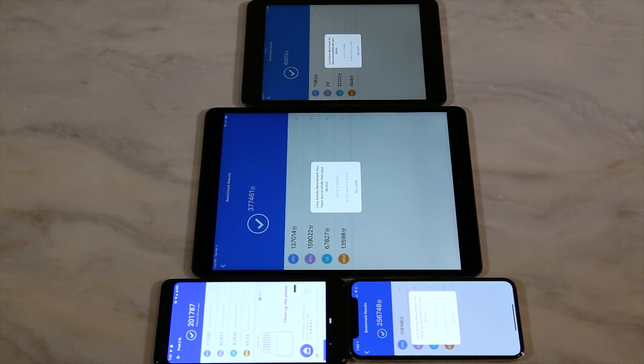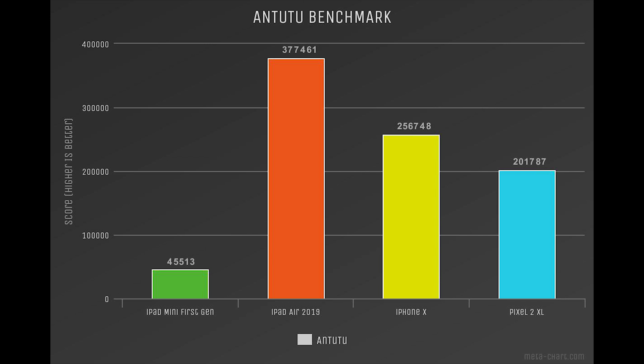I thought the iPad mini didn't even load, but it somehow finished first with a score of 45,513. Next, the iPad Air with a score of 377,461, followed by the iPhone X at 256,748, and finally the Pixel 2 XL at 201,787. The Pixel 2 XL was the slowest to finish.